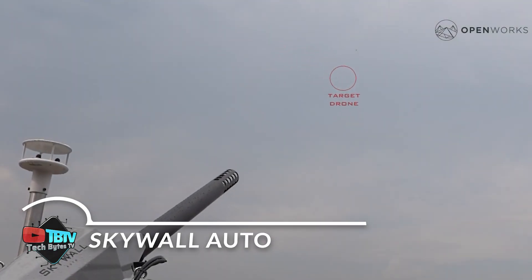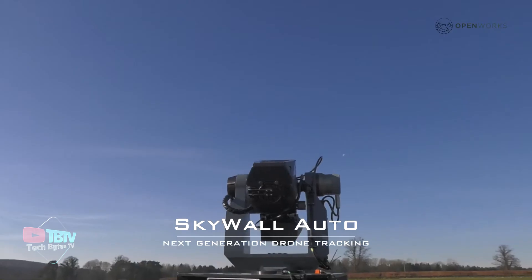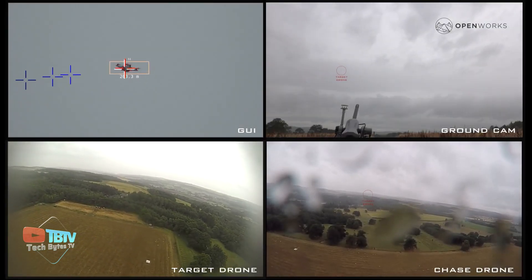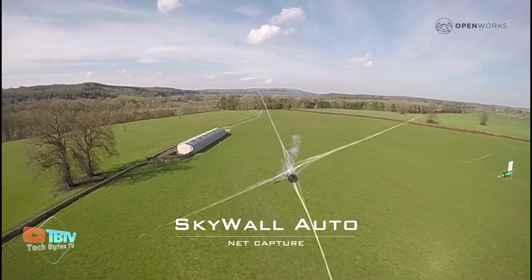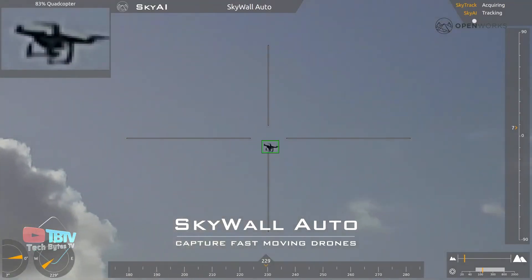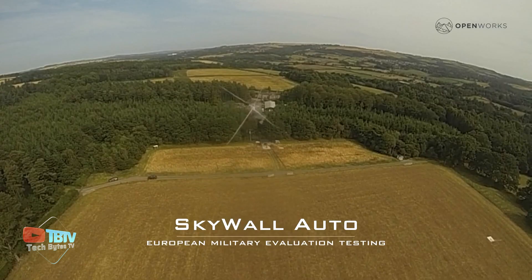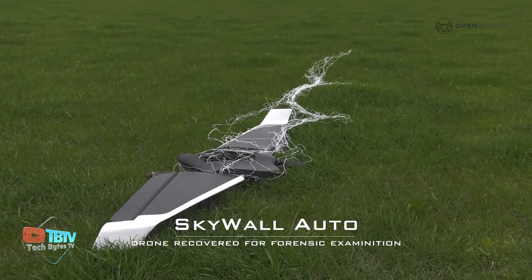Skywall Auto has proven its effectiveness by being used to secure the G7 Summit in Germany, demonstrating a high level of effectiveness in counter-drone operations. Designed with autonomy in mind, this innovative system incorporates sophisticated artificial intelligence algorithms that enable it to detect and neutralize multiple targets quickly and efficiently. One of the distinctive features of Skywall Auto is the use of special reusable projectiles; some combine a net with a parachute, allowing the captured drone to be recovered intact for subsequent analysis rather than being discarded as debris.